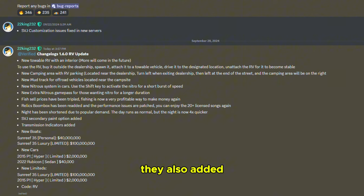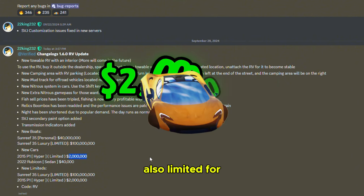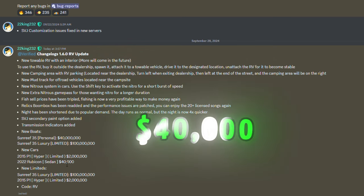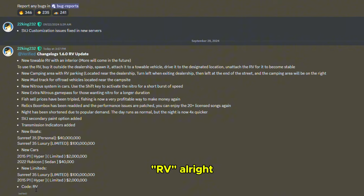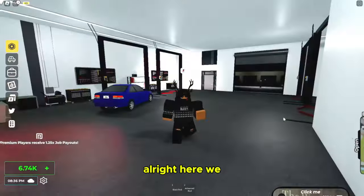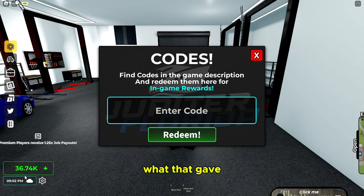They also added new cars: the 2015 P1, limited for 2 million — that's cool. The 2022 Rubicon Sedan for 40k. There's also a new code 'rv'. Let's copy-paste that and join the game. Let's use the code first — I'm not sure what that gave, I think 30k. That's not bad.